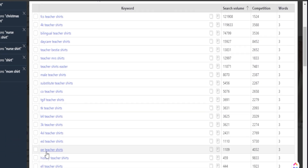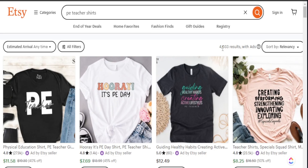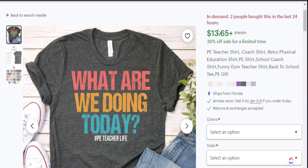Going a bit further down the list, one of the shirts that stood out to me was PE teacher shirts. We see this is getting about 1,000 searches per month and the competition is about 4,000. I'd like to open this up in Etsy just to confirm those numbers — and again, we have about 4,000 results. As I went through this list of PE teacher shirts, I found this shirt to be a top trend — it's in demand, two people bought this in the last 24 hours, and the keyword in the design itself is matching this particular niche we're creating for.